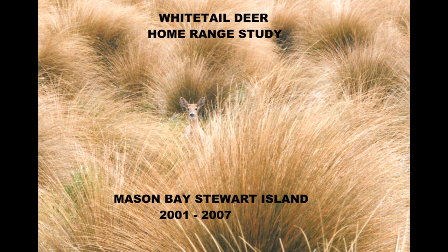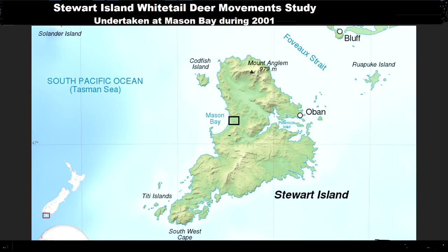It was a wet day. John and Ray were in Martin's Creek hut reading hunting magazines. One had a story which said white-tailed deer travel long distances to feed. That was not our view, so we decided on a plan to prove the truth. It had to be simple and at low cost as we were funding it ourselves.